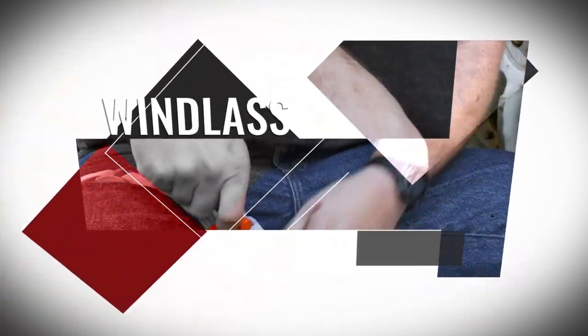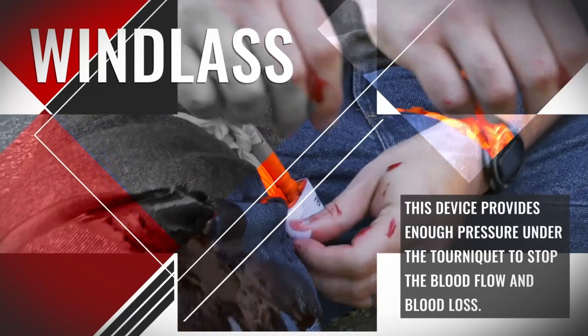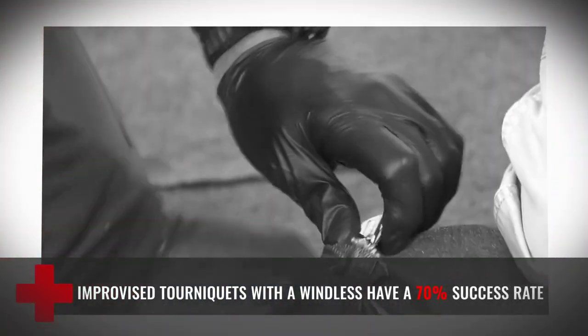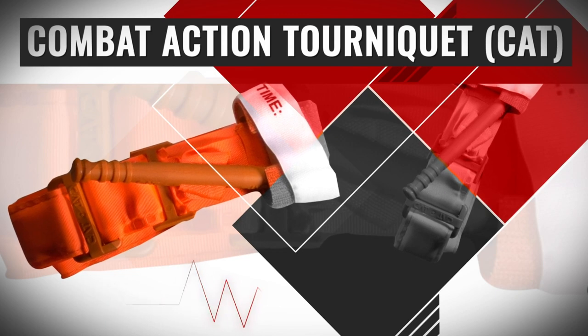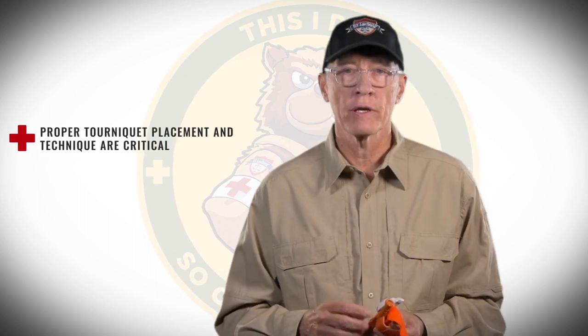The windlass is this device, and as you turn it, it creates enough pressure underneath the tourniquet to stop the blood flow and stop blood loss. A commercially available tourniquet such as the CAT is without a doubt your best solution in this situation. Proper tourniquet placement and technique are critical in order to successfully deploy a tourniquet in a life-threatening situation.